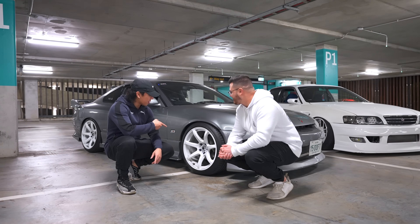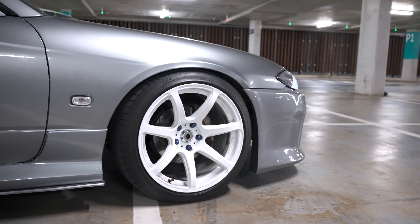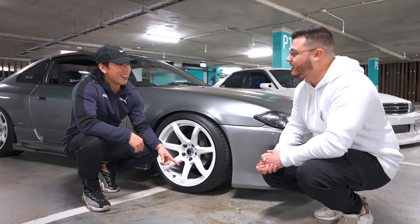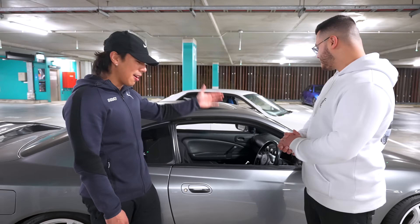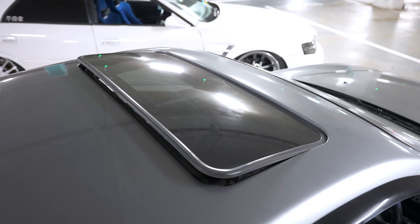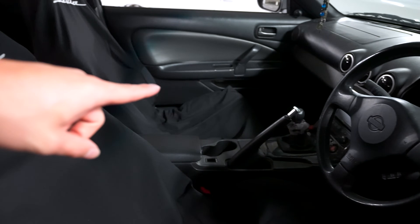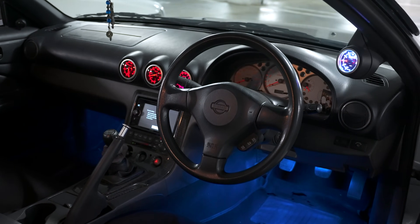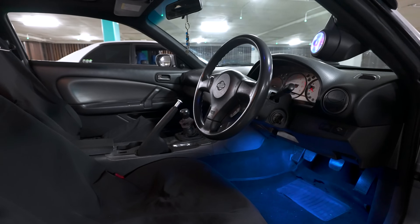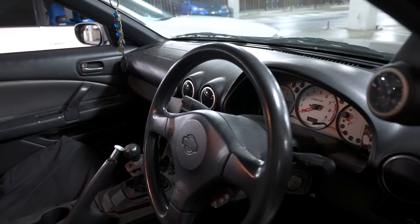The car sits on Work XG7 reps sourced off Facebook Marketplace. It's very low. Looking at the interior, it's got a nice sunroof, Silvia badging, a six-speed manual gearbox, Defi gauges in the middle, and a Boost International aircon gauge holder for the vents.